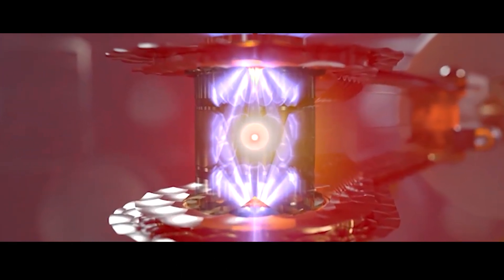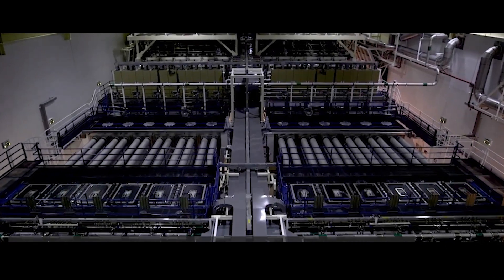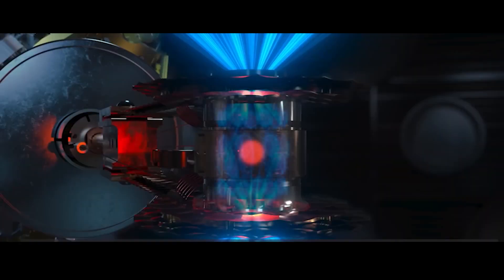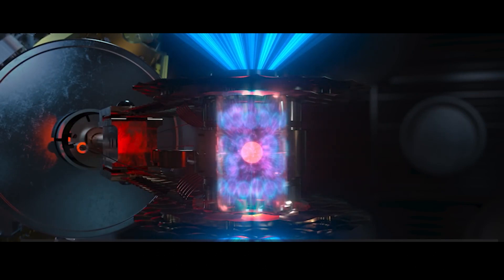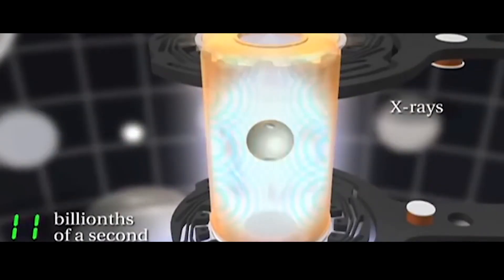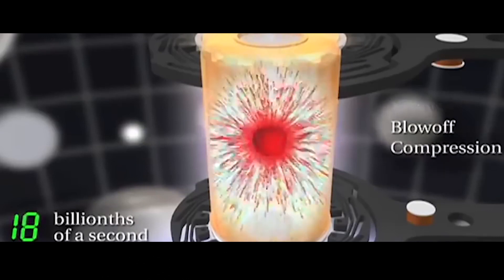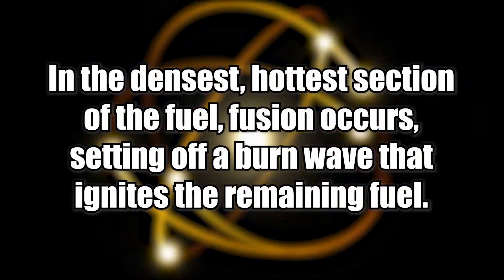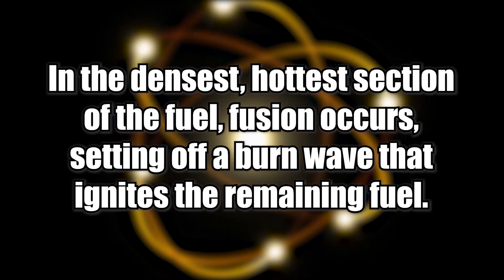The National Ignition Facility's target is an impressive feat of engineering. First, there's the hohlraum — the outside cylinder — which absorbs the laser's ultraviolet light and then emits it as X-rays at a higher frequency, dispersed equally within a fuel pellet. The diameter of the fuel pellet is only a few millimeters. The fuel is held inside a thin plastic casing protecting the deuterium and tritium, separated into a cryogenically frozen layer and a gaseous layer. X-rays collide with the fuel pellet and the plastic outer layer implodes at 220 miles per second, raising the fuel's temperature to nearly 100 million degrees and increasing its density to 300 billion times that of Earth's atmosphere. In the densest, hottest section of the fuel, fusion occurs, setting off a burn wave that ignites the remaining fuel.